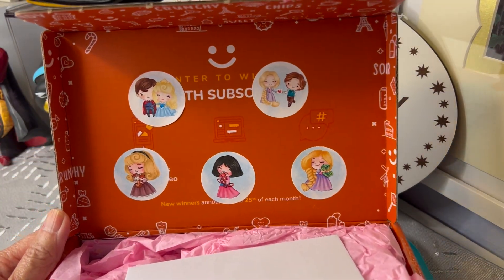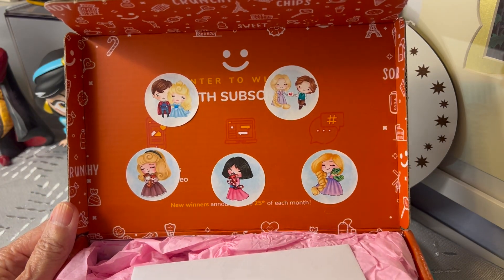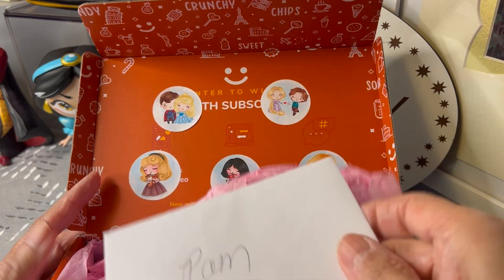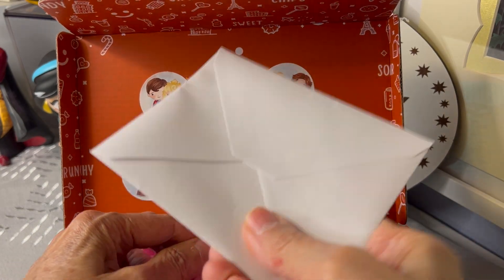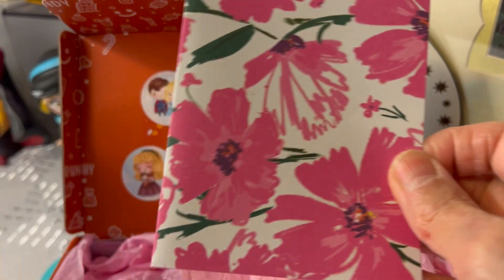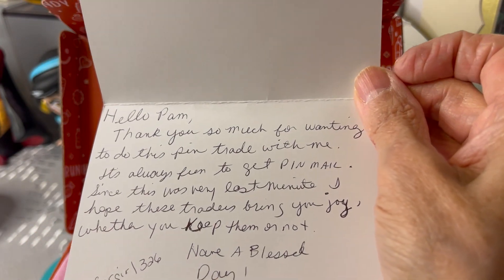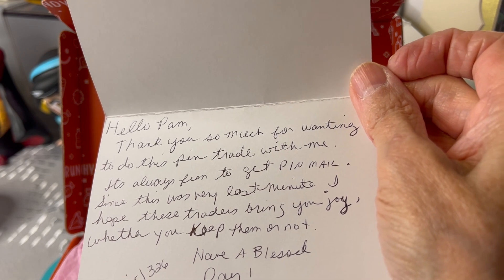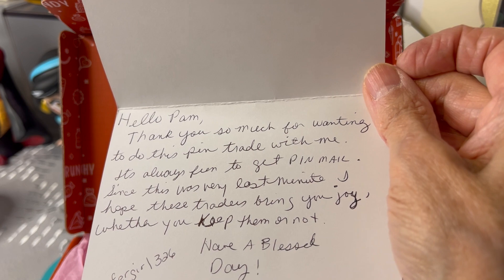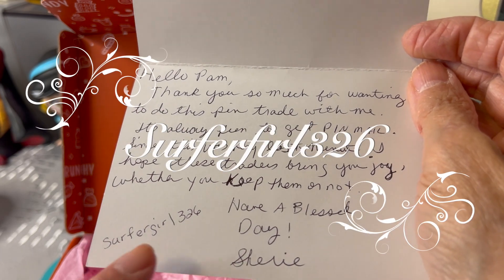Oh look how darn cute — look at those little princess stickers! There's Rapunzel and Flynn, there's my girl Aurora and my guy Prince Philip, looks like Briar Rose, Mulan and Rapunzel again. And here's the card. Let's read that. I love the flowers on it — of course they're pink, you know I love my pink. 'Hello Pam, thank you so much for wanting to do this pen trade with me. It's always fun to get pen mail. Since this was very last minute, I hope these traders bring you joy whether you keep them or not. Have a blessed day.' Cherie — Surfer Girl 326 — that's her channel number.